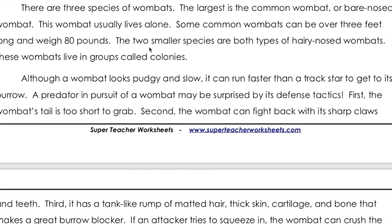There are three species of wombat. The largest is the common wombat, a bare-nosed wombat. This wombat usually lives alone. Some common wombats can be over three feet long and weigh 80 pounds. The two smaller species are both types of hairy-nosed wombats. These wombats live in groups called colonies.